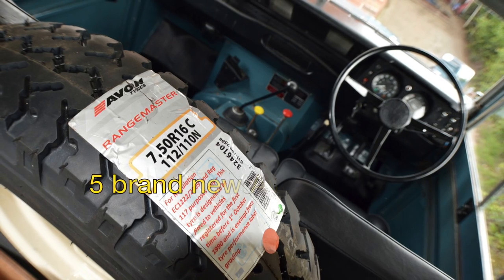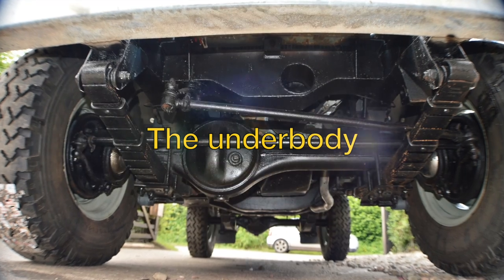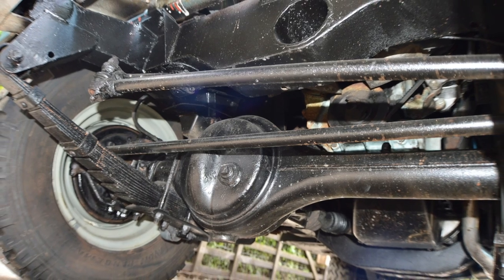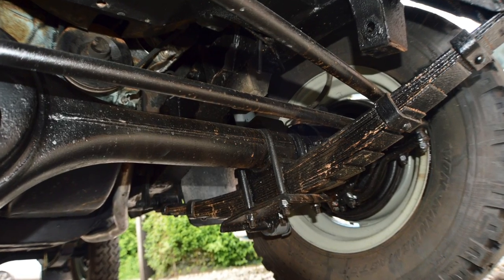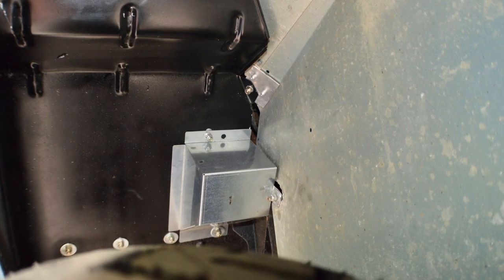I've fitted five Avon 7.5 tyres — they're all brand new at great expense. As I hope you can see, the chassis is in great order. I've washed it off, wire brushed it off, made sure it's properly clean, then wax oiled it from top to toe. It really is in very strong condition.